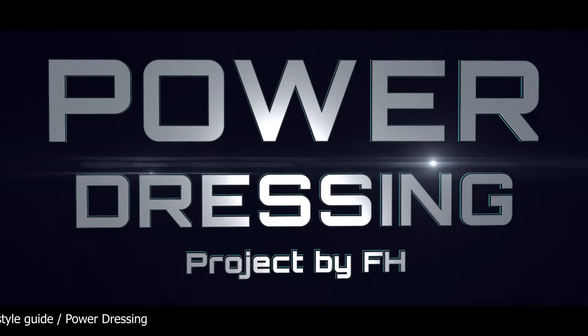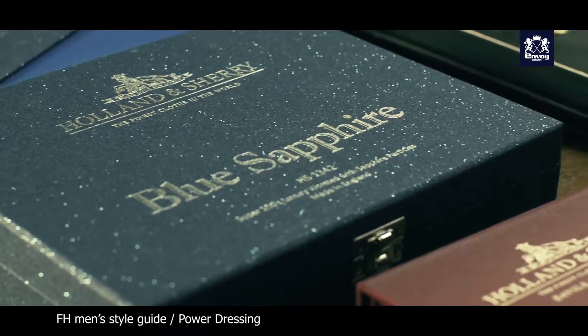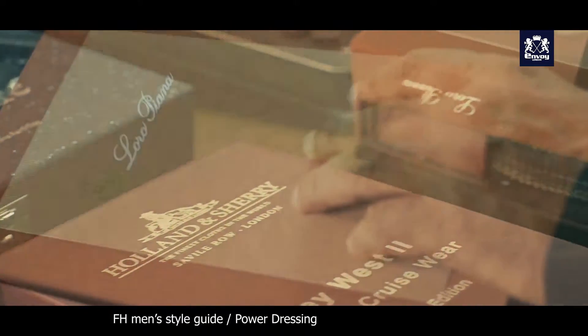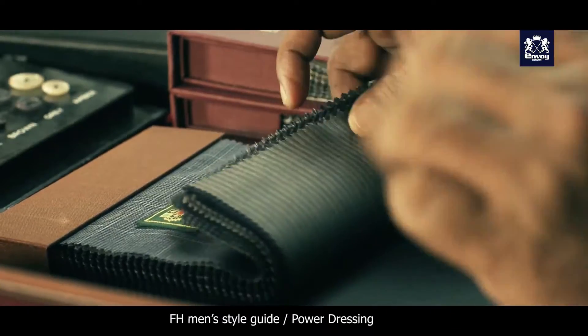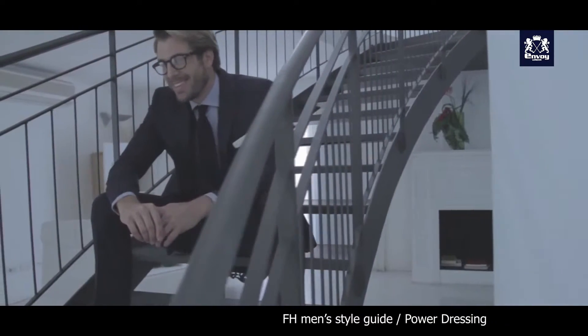Power dressing is all about the highest quality of a product, which includes good craftsmanship, the technical side, and the feel of the fabric. Then the quality, style, and fit give the total power look.